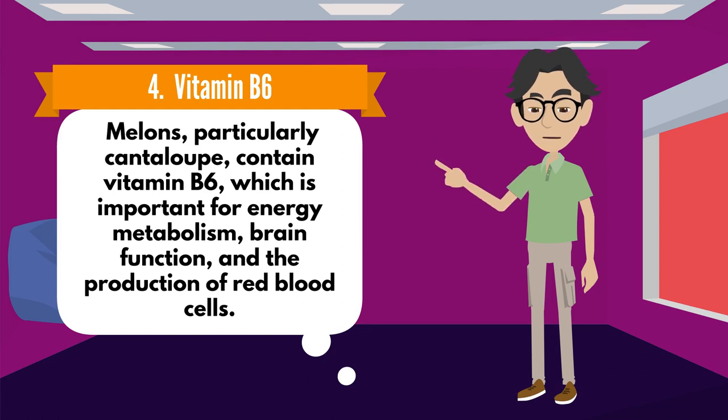Number 4: Vitamin B6. Melons, particularly cantaloupe, contain vitamin B6, which is important for energy metabolism, brain function, and the production of red blood cells.